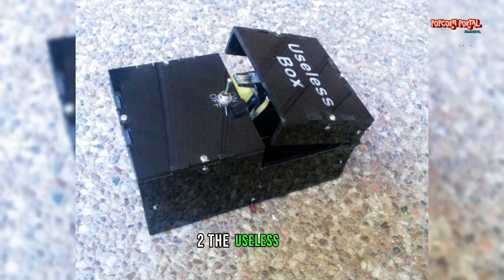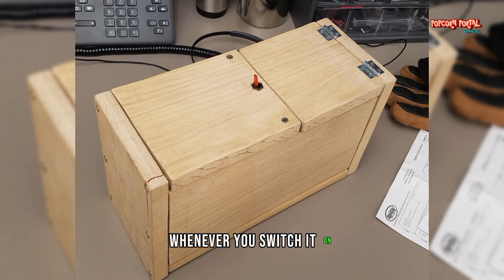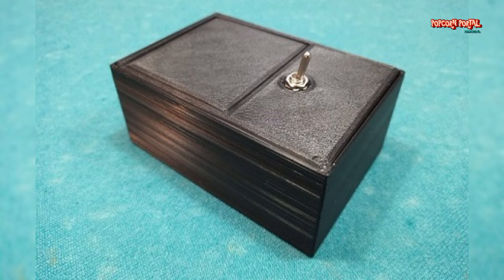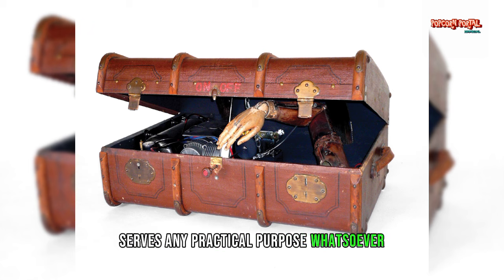Number 2: The Useless Box. Next up, we have the Useless Box, a contraption that does nothing more than turn itself off whenever you switch it on. It's a prime example of absurdity in its purest form. While it may bring a chuckle or two, it's hard to argue that the Useless Box serves any practical purpose whatsoever.